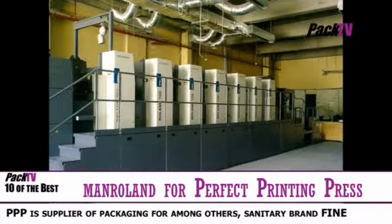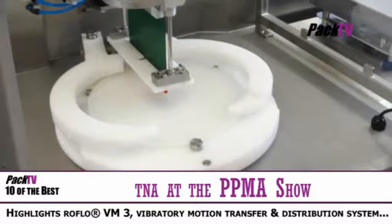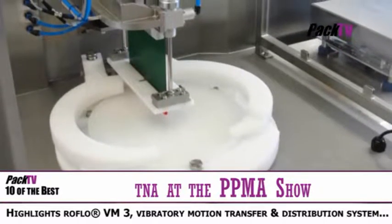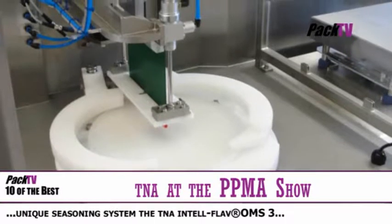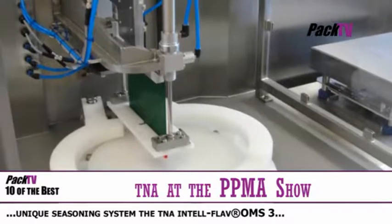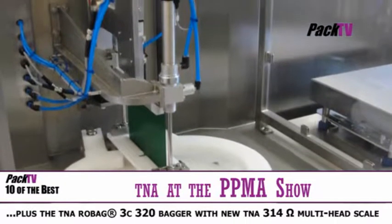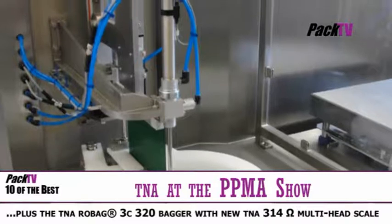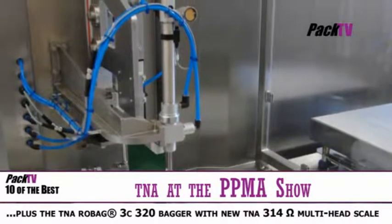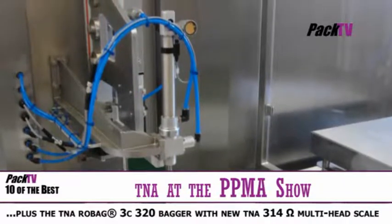Food packaging solution specialist TNA will be presenting their latest innovations at the PPMA show in September. Highlights will include the TNA IntelliCut C15 Round Cheese Cutter, which gives maximum yield and minimum give-away, as well as the Rowflow 3, Tna Flavour OMS 3, Rowbag 3C 320 bagger and 314 Funny Squiggle Multi Head Scale.